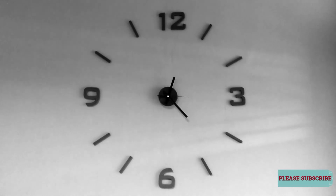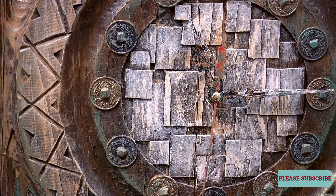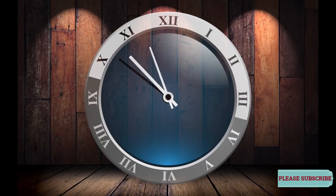Perhaps the most fascinating thing about quartz is that it's piezoelectric. That means if you squeeze a quartz crystal, it generates a small electric voltage. The inverse is also true: if you apply a voltage to a piece of quartz, it vibrates at a precise frequency — it oscillates a specific number of times each second.